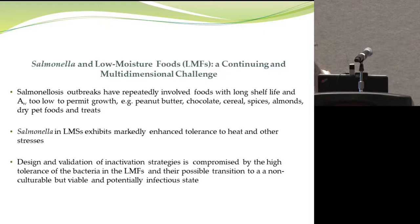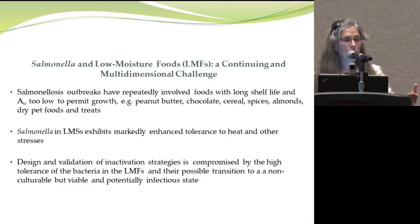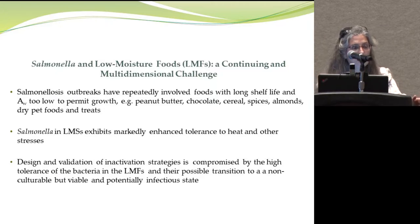We also worry that Salmonella can grow and be recovered from low moisture foods. But we are increasingly aware that we need to concern ourselves with cells that may be there and alive, yet cannot be seen forming colonies on laboratory media — the so-called viable but non-culturable, or VBNC, state. Those cells may be infectious. So there are several challenges with Salmonella in these matrices.